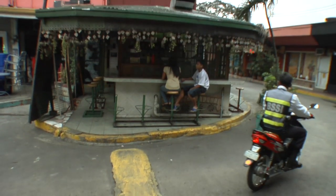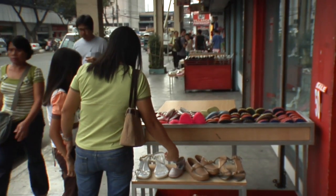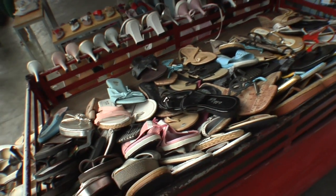And while the district is constantly evolving, not everything has changed. Plenty of shoes are still waiting patiently for the right beat to come along.